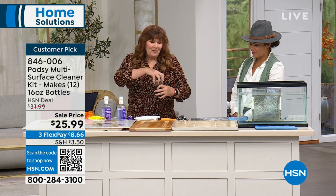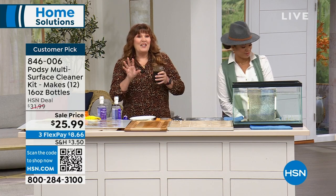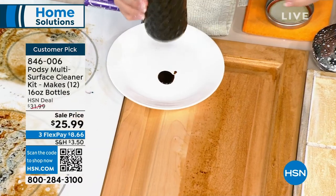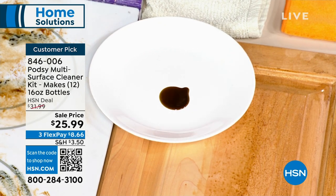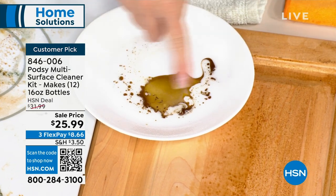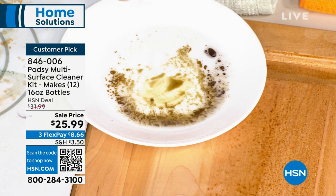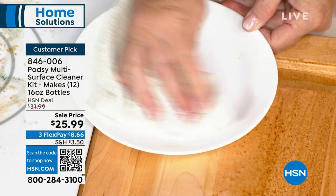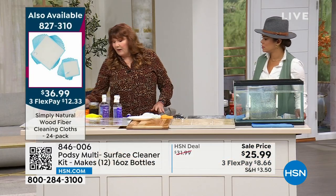I've used actual motor oil here — that smells like an old dirty garage. I'm going to pour just a little bit of this used motor oil onto my plate. Then I spray it with Podzy and you can see how it's encapsulating, spreading out, and separating the oil. This is what Podzy does. It really does a beautiful job attacking oily, greasy messes — which is why I love it in the kitchen. It's totally safe and environmentally friendly.